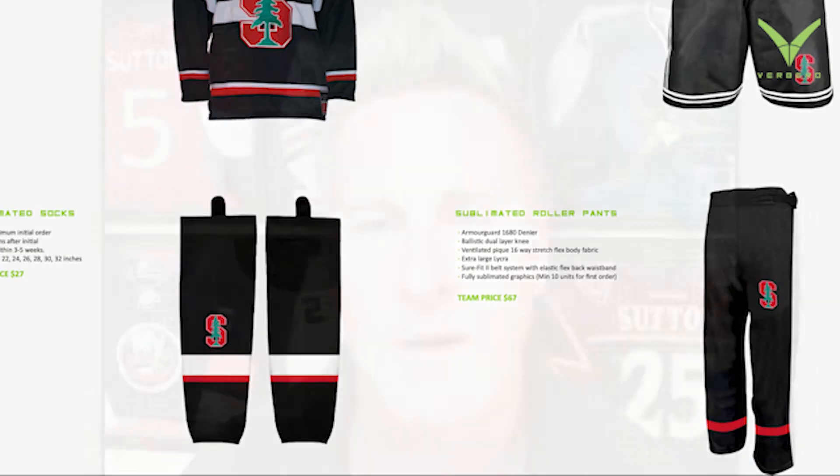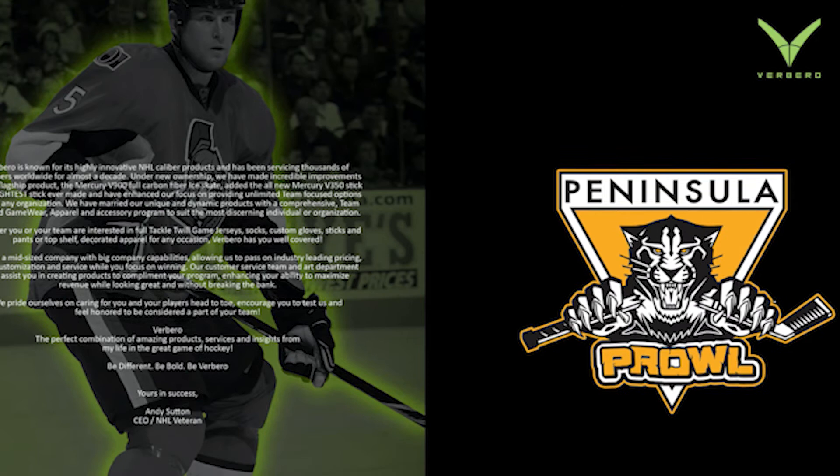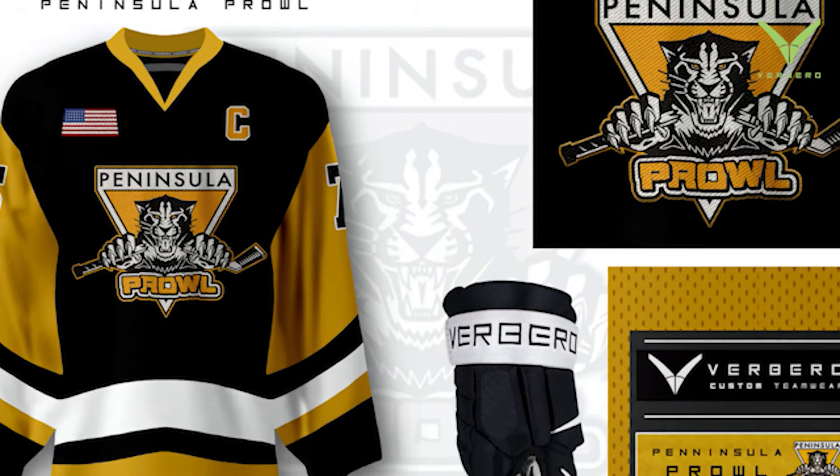We kick back a full mock-up — not just a jersey mock-up if a team wants a jersey. We send an entire custom catalog back to the teams. And probably the most potent thing for us, the ace up our sleeve, is that we've also created a proprietary software system.